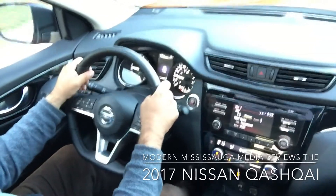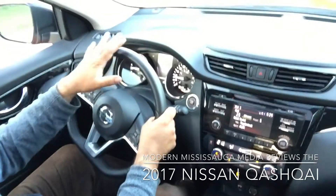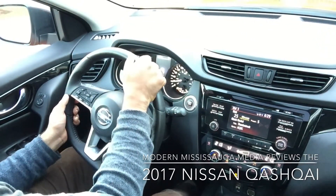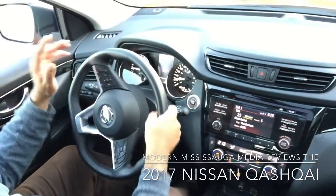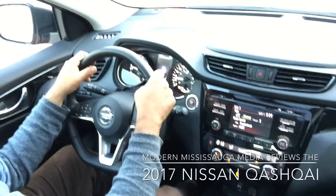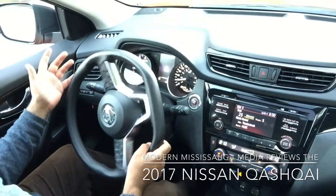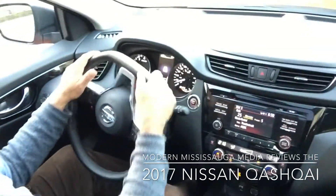The SV trim averages out at 8.1 liters per 100 kilometers combined for highway and city driving. The road feel is good — it is a little noisy in the cabin, but consider the class of vehicle it is. If it really bothers you, turn the audio up a little bit and you'll be just fine. It's easy to drive, fun to drive, easy to park, easy to maneuver, and holds a lot of cargo.